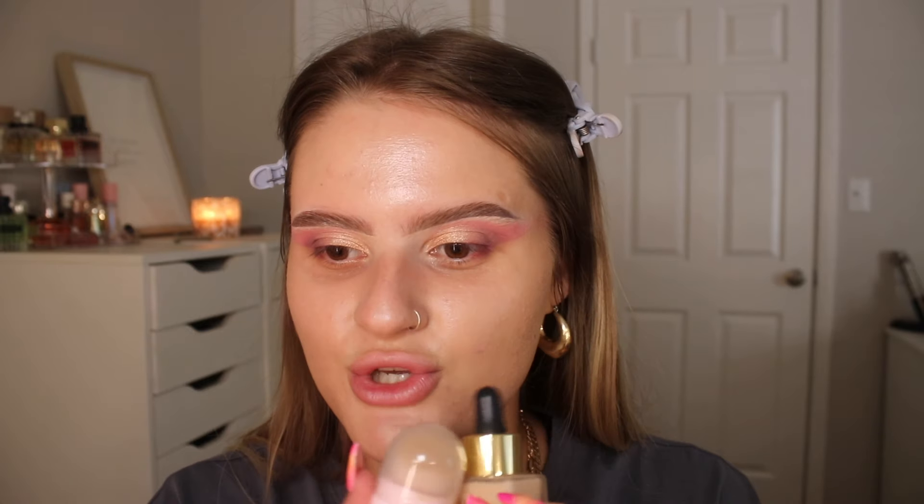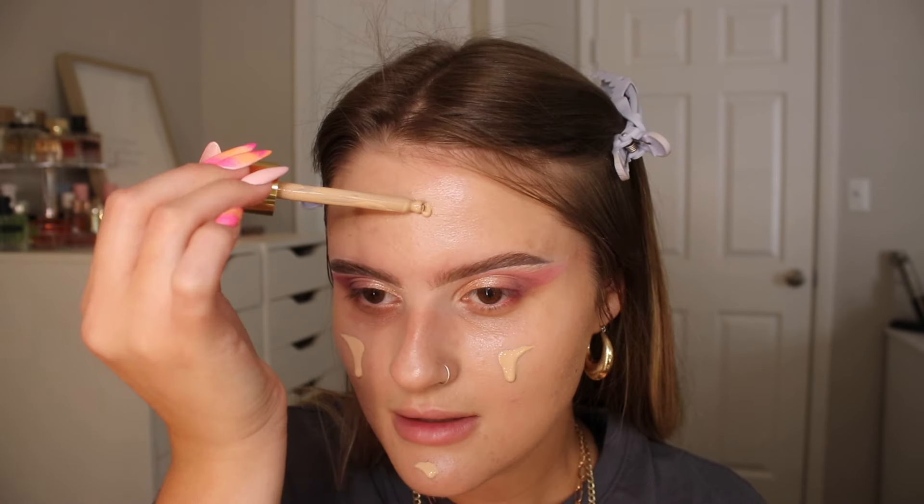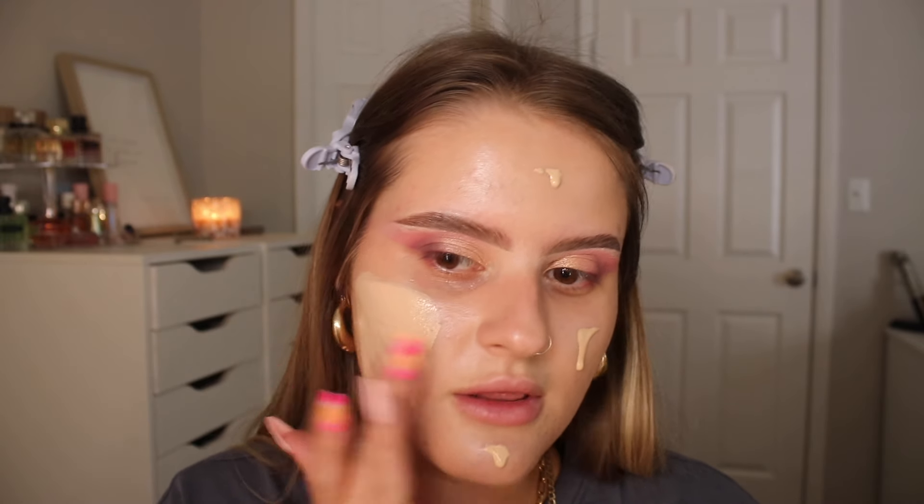The foundation I'm going to use is the Estee Lauder Futurist Skin Tint Serum in the shade 1N2 Ecru. This probably will be a little light for me, but we can make it work. I have heard really good things about this — it has a broad spectrum SPF 20. It says it's a silky skin-caring serum with the beauty benefits of a sheer tinted skin tone perfecter. I think the two products could go really nicely together because the Maybelline adds glow and this is just a skin tint. I love a dropper — I'm going to use a really small amount.